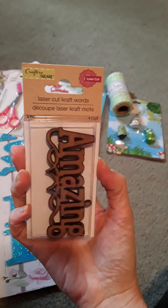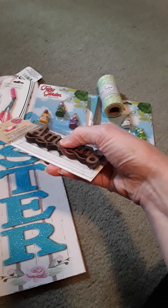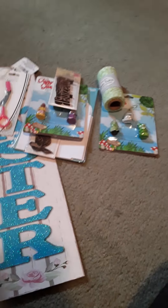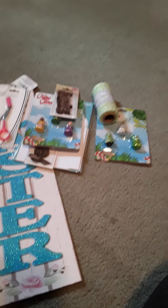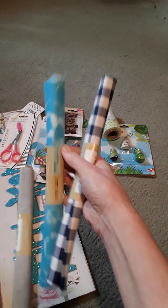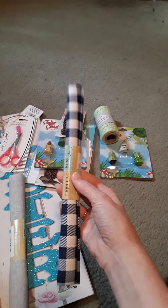And here's another set of the laser cut words. I'm not sure if they're wood or if they're paper, but I liked them. This one says amazing. And then I got three of these fabric quarters — that one's gray and white, this one's blue and white, and then this one is dark blue and white.